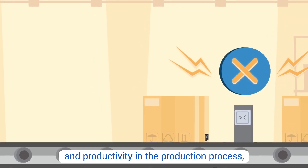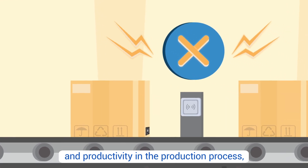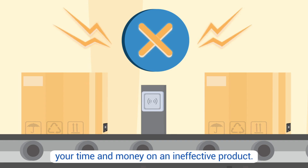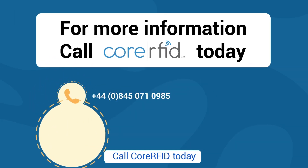So if you're interested in increasing clarity and productivity in the production process, don't go it alone and risk wasting your time and money on an ineffective product. Call Core RFID today.